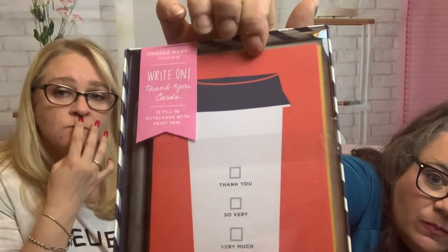Next up we have Right On thank you cards — 12 fill-in note cards with a paint pen. They're pretty cute and come with a pen. It's the most normal thing in the box so far. How much? $17.99.